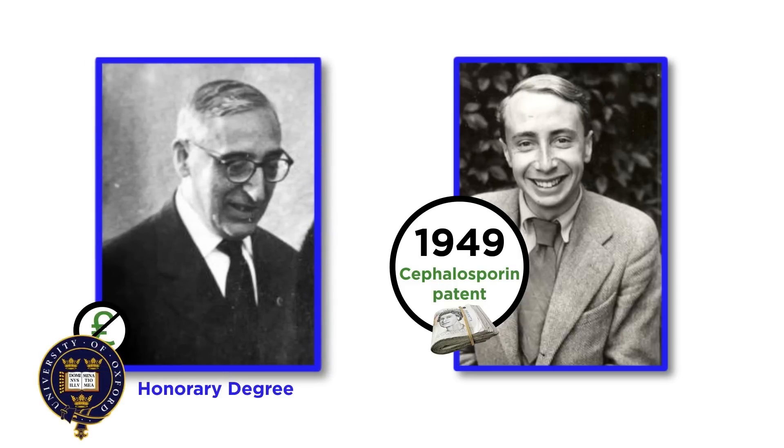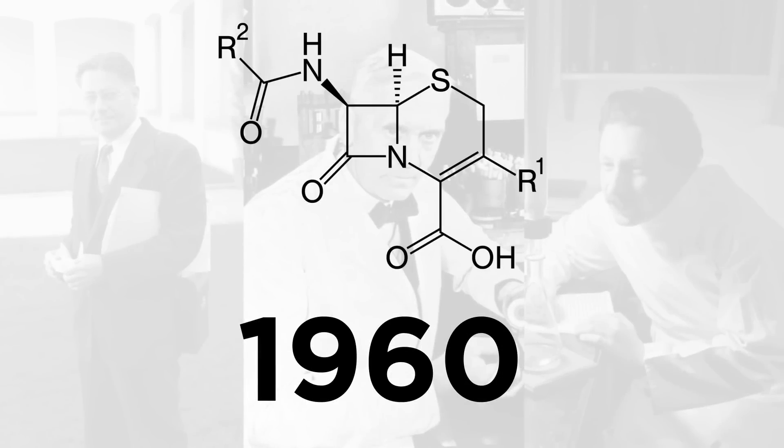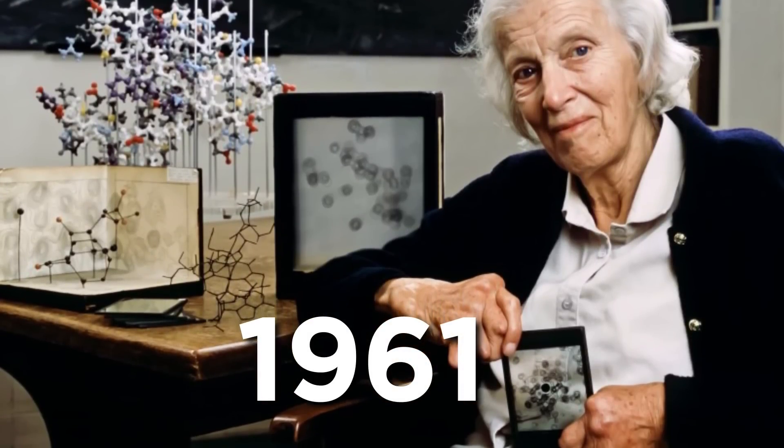But he received an honorary doctorate from Oxford, and was elected mayor of Cagliari, which made him happy enough. Finally, in 1960, the Oxford group isolated the active principle, and in 1961, Dorothy Hodgkin determined the structure. The new antibiotic was called Cephalosporin C.